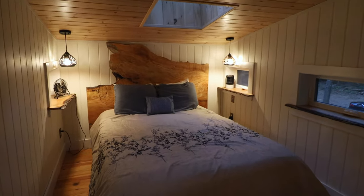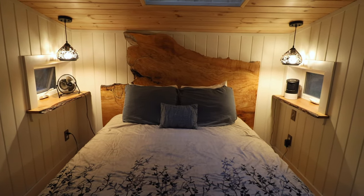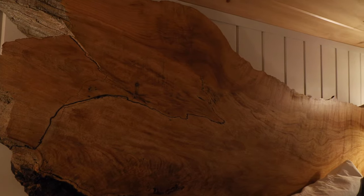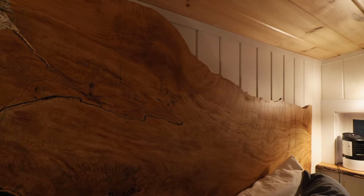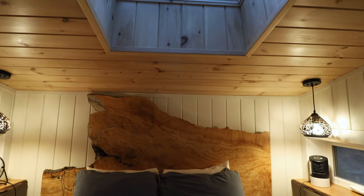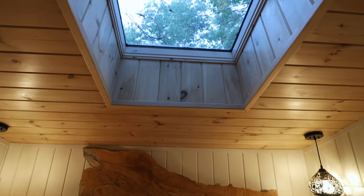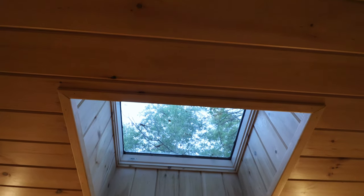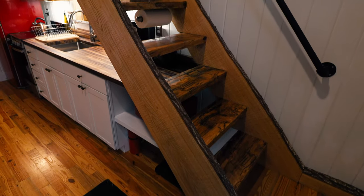Welcome to the first floor bedroom — I call this the skylight bedroom for obvious reasons. There's a giant skylight up top and a gorgeous headboard made from a giant slab of wood, which I thought was absolutely stunning. The skylight is great for stargazing or looking at the trees at night — a really nice bedroom.